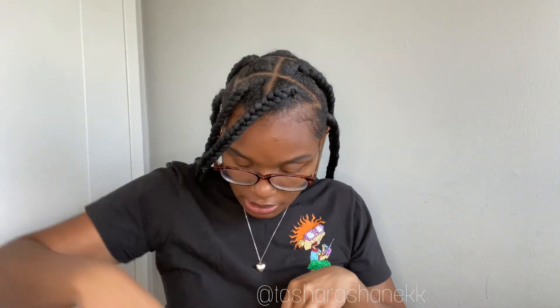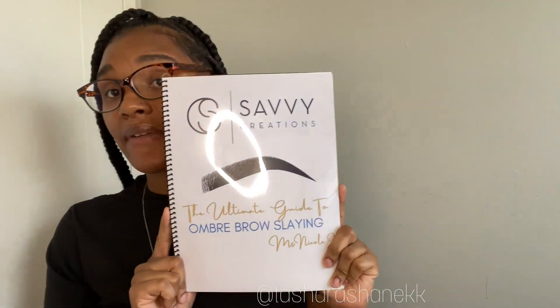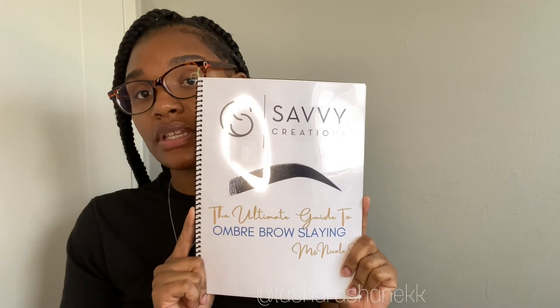I think that's everything that came in my bag. For the amount of money I invested, I got a lot of stuff. The diamond package I selected also included me being able to come back and take a refresher course, which I plan on doing soon — it'll be a year in July, so I need to take that soon. We also got the Savvy Creations ultimate guide to ombre brows in the class — and that's gold. That's all I'm going to say about that.